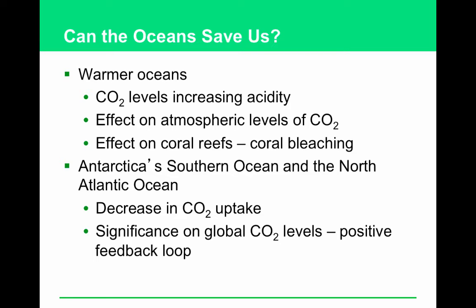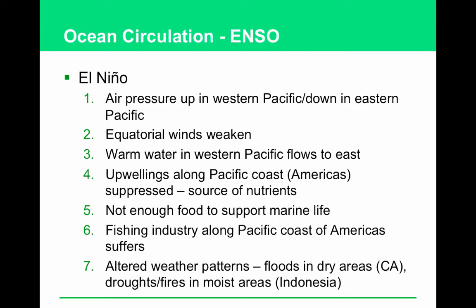We will talk about CO₂ levels increasing acidity in the ocean a little bit later on, because that leads to coral bleaching, which is the death of the ocean.